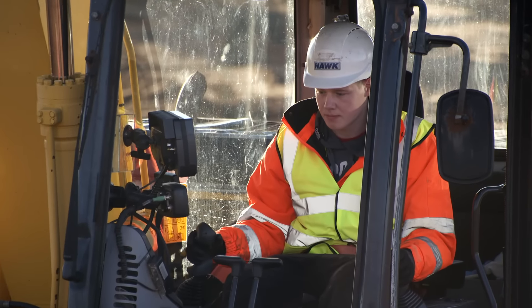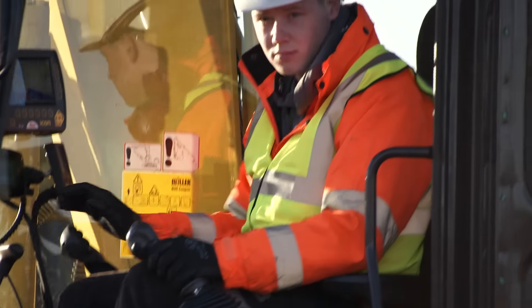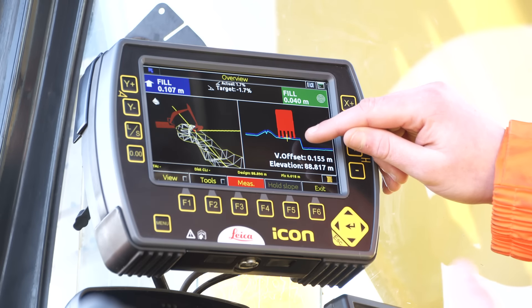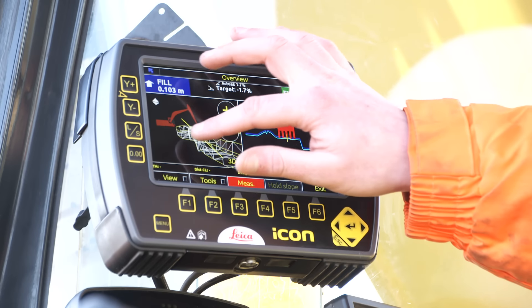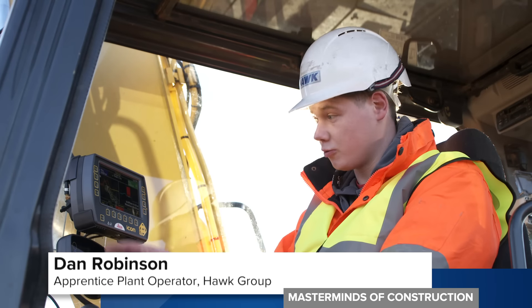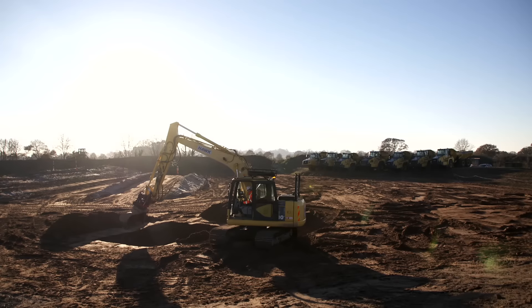And for Dan Robinson, who's an apprentice plant operator, there are clear benefits to having a machine control system like this on site. It allows me to see the depth and the position of my bucket relative to the ground, so I know I'm not digging too deep or too shallow. And I've got a 3D GPS map of what the final product will look like. It's really handy because you're not going to dig in the wrong place. You're going to get all your levels, all the sides of your trenches — spot on, perfect depths.